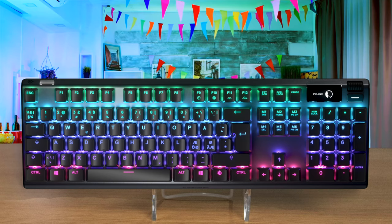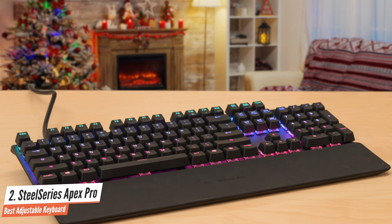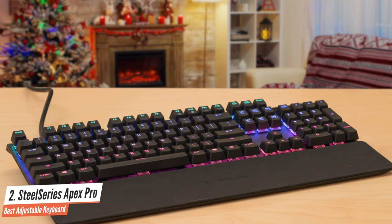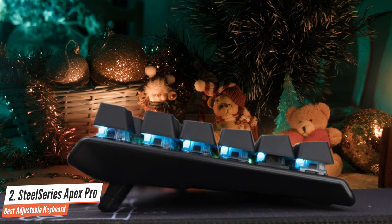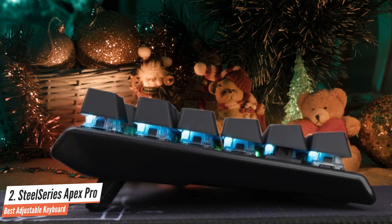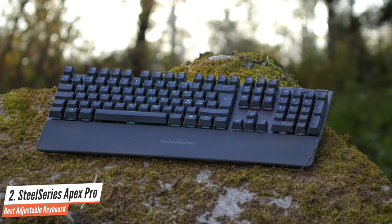Number 2: SteelSeries Apex Pro — Best Adjustable Keyboard. If you want a mechanical gaming keyboard you can fine-tune to be exactly as you want it, the SteelSeries Apex Pro is it. Anyone can appreciate its striking design and attractive RGB lighting, but hardcore gamers and finicky typists will appreciate the unprecedented customization brought by unique switches that allow you to individually set the actuation point — how far you have to press for a key to register — for nearly every key. A screen and other bonuses solidify and rationalize the keyboard's high price.